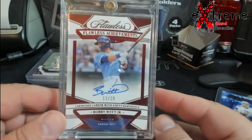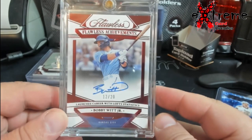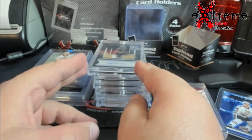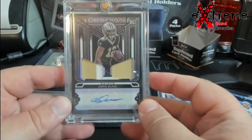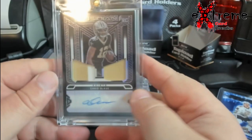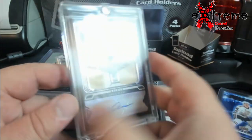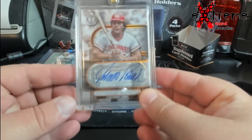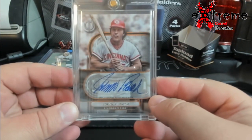Up first, Flawless Bobby Wood. Chris Alave rookie purple, out of 30 — dual patch, pretty cool piece. Johnny Bench out of 25 from this year's Tribute.